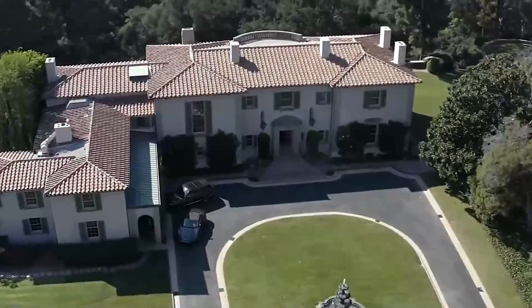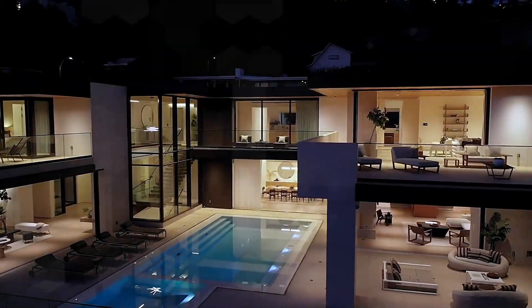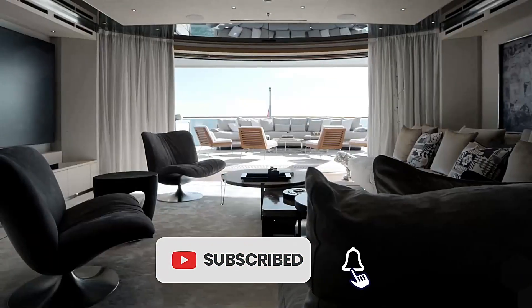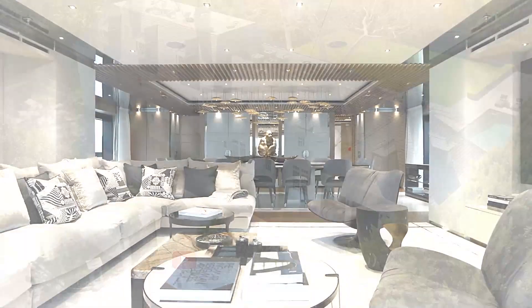That's all we have for you today. Leave your opinion in the comments section. Don't forget to like, share, and subscribe so you don't miss an upload.